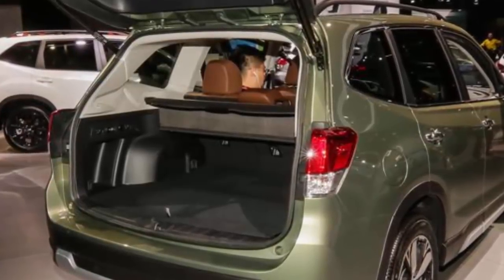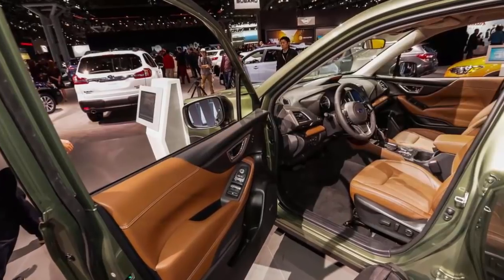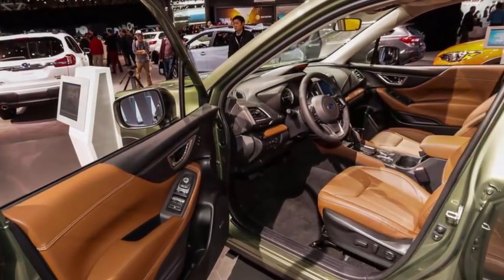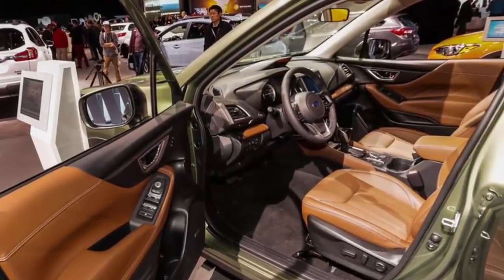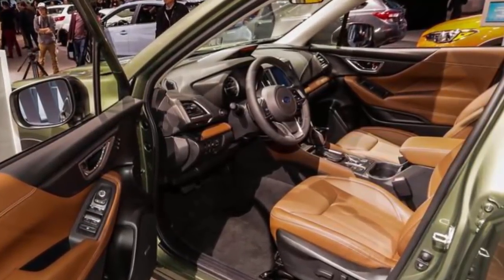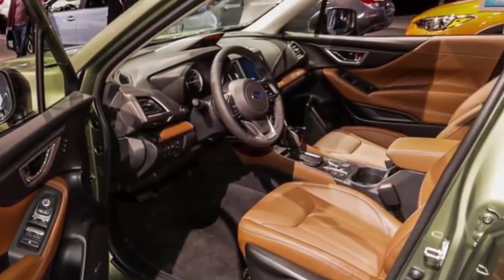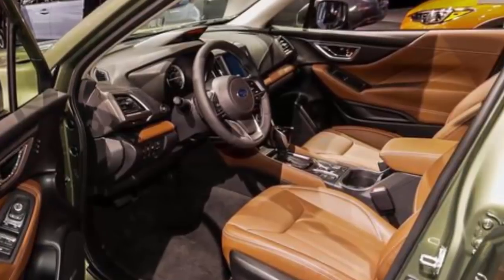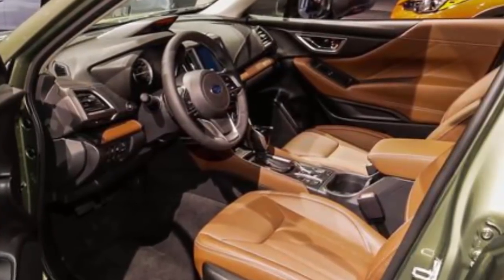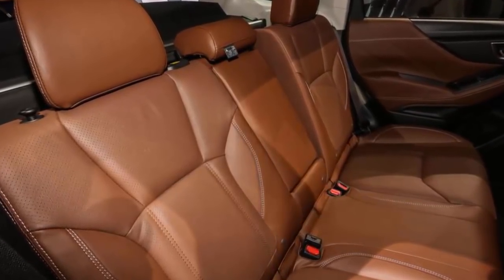You'll be able to spot the Forester Sport by its unique grille, dark 18-inch wheels, and rear roof spoiler. A step-up from the Forester Premium trim, the Sport also gets LED fog lights, high-beam assist, push-button start, and heated seats. Subaru's excellent EyeSight suite of driver safety tech is standard across the 2019 Forester lineup, which includes adaptive cruise control, pre-collision braking, lane-keeping assist, and more. New for this year, top-end Forester Touring models get Subaru's Driver Focus tech, which uses facial recognition software to monitor driver distraction and fatigue, and can remember up to five different drivers' presets for seating position, climate preferences, infotainment settings, and more.